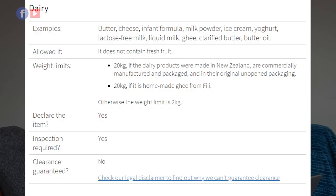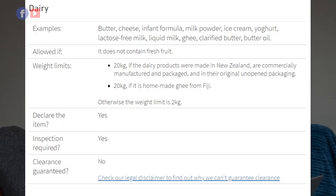Dairy is only allowed if it does not contain fresh fruits — so yogurt with fruit or ice cream with fruit is not allowed, but plain yogurt and plain ice cream are. If products are commercially manufactured, packaged, and in original unopened packaging made in New Zealand, the limit is 20 kg. Otherwise the weight limit is 2 kg. You can bring yogurt, ice cream, and liquid milk, but no more than 2 kg.